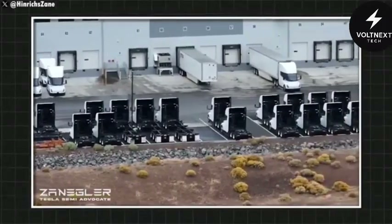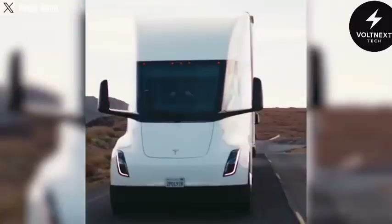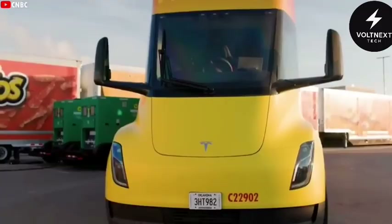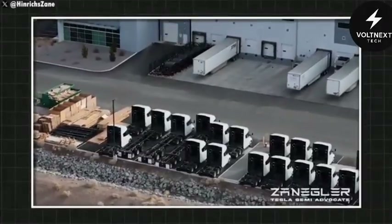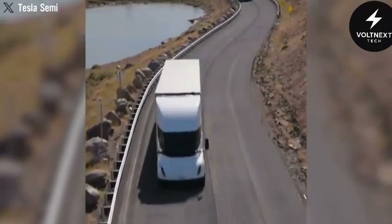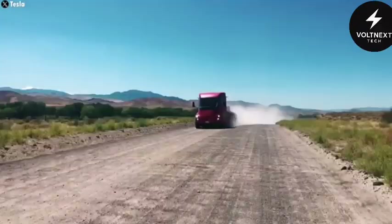A truck that isn't moving is a truck that's losing money, time, and trust. No company knows that better than Tesla. And Elon Musk isn't the kind of guy to let one of his machines sit around collecting dust. The Tesla Semi, despite years of delays and uncertainty, is finally starting to look like it's ready to go mainstream. After years of waiting, the electric revolution in trucking might be about to hit the road in full force.